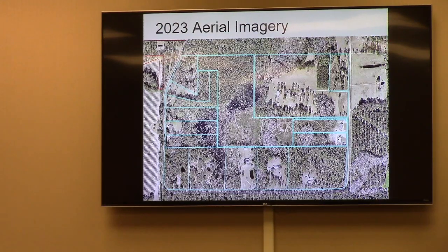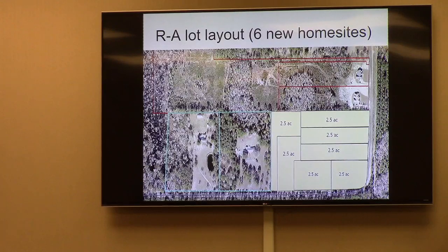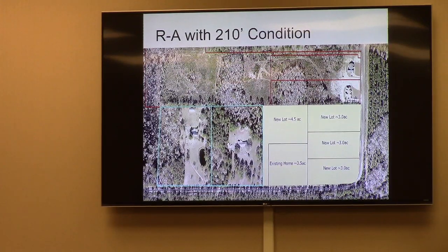The request is for RA, but as it stands, the lot is EA. Without rezoning, the property could potentially be divided with a minimum of 210-foot lot width — these are approximately 300-plus feet. With 710 feet north to south, splitting it in half gives you a five-acre and five-acre, and then the existing home site being approximately seven. If approved for straight RA, you could potentially get six new home sites on the property. With the condition of 210 feet, that number shrinks to five.